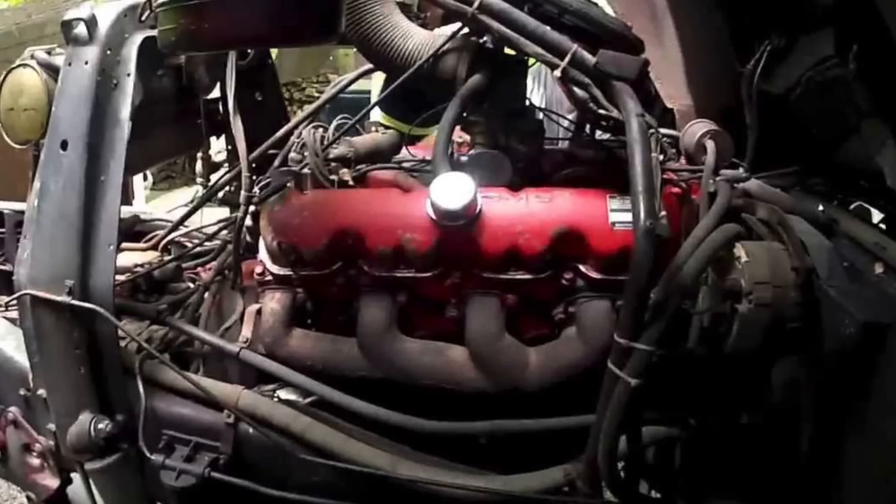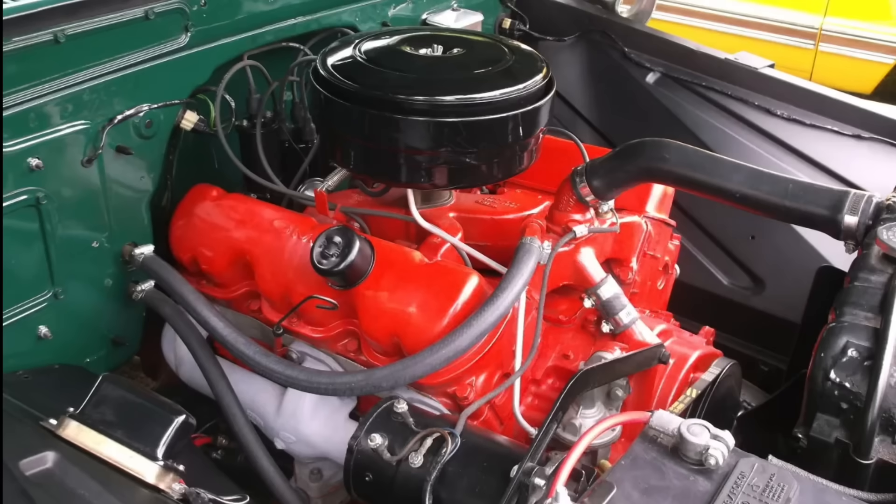Before we get started, let me call out something here. While today GMCs are basically tarted-up Chevrolets with a lot of the same componentry including engines, back in the mid to late 1960s GMC offered a number of engines that really were only offered in GMCs. Back in the 50s, GMC did borrow some other GM division V8s like Pontiac and Oldsmobile V8s, but by this point GMC was equipping their vehicles — including in some cases light duty pickups — with GMC-specific V6s in many displacement variants: 305, 351, 379, 401, 423, and 478 cubic inches.